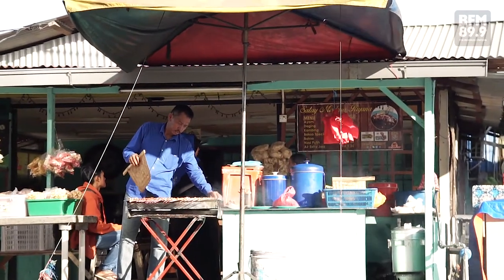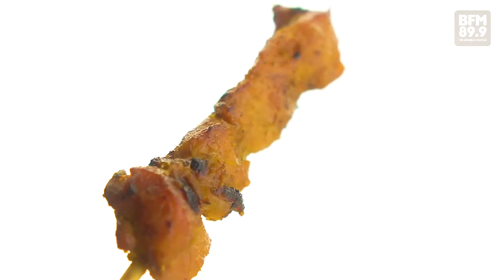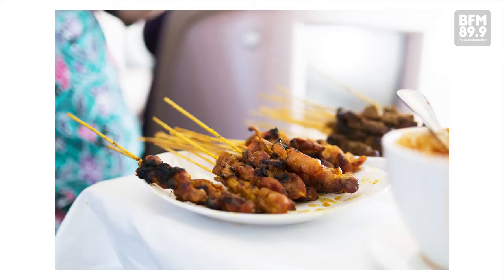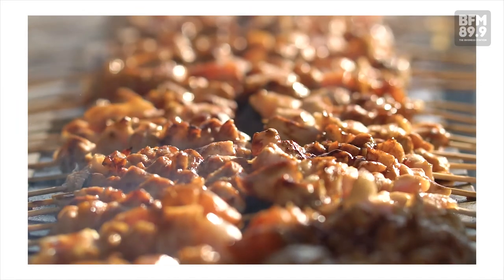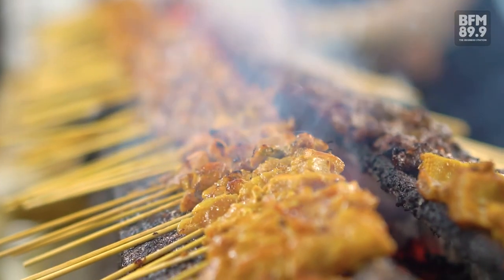Despite being seen as a typical Asian dish, satay is well recognized beyond this region. Everybody knows satay, from Kuala Lumpur to Paris to England — satay is on the menus. It serves in the Malaysian and Singapore embassies too. It's become a big business in the country. Satay is a world phenomenon now.